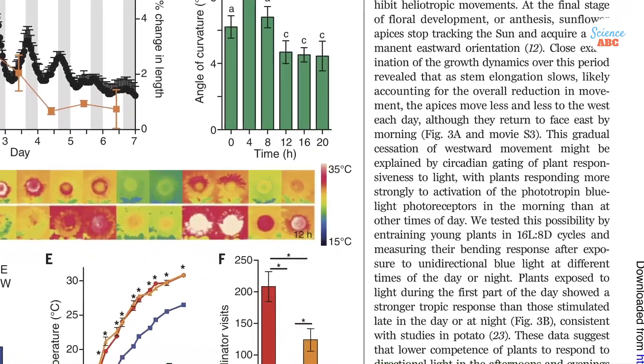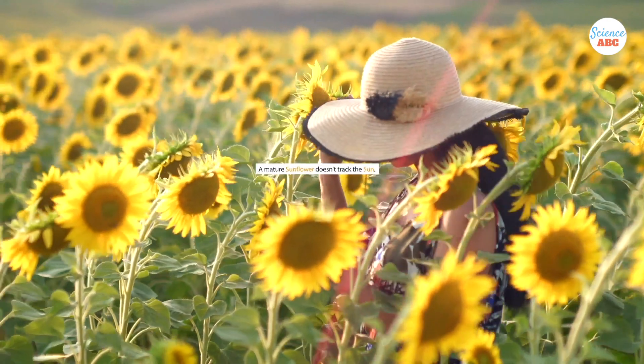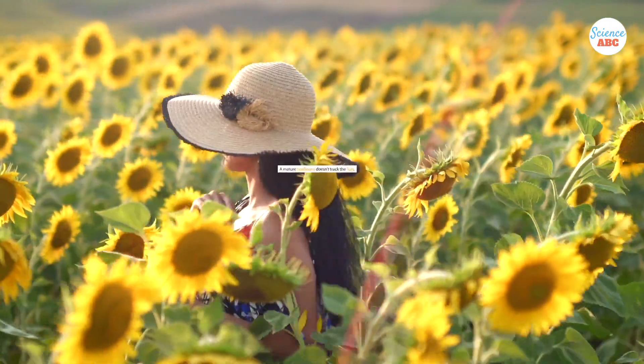According to the co-author of the study published in Science, as the overall growth of the plant slows down gradually, the circadian rhythm ensures that the plants react more strongly to sunlight early in the morning than in the afternoon or evening. This is why a mature sunflower doesn't move with the sun throughout the day — rather, it just faces east.